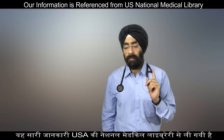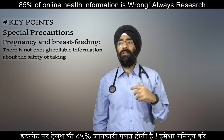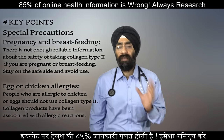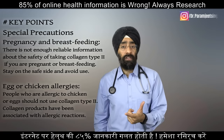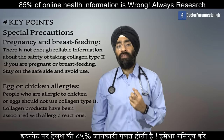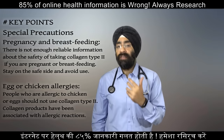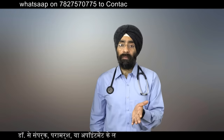Regarding precautions, number one: pregnant and breastfeeding women should not take these collagen supplements because there is not enough evidence that it is safe in this situation, so it's best to stay safe and avoid them. If you have chicken or egg allergies, you should also stay away, because most collagen supplements are derived from chicken sternum or other non-vegetarian sources, even fish.